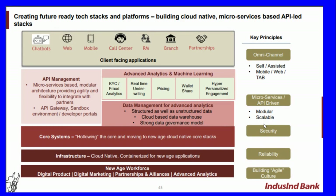The bank has been building future-ready tech stacks and platforms using cloud-native, microservices-based, API-led stacks. The company has built chatbots, web, mobile, call center, relationship management, branch, and partnership channels, creating client-facing applications that are much easier and smoother. API management includes a microservices-based modular architecture providing agility and flexibility to integrate with partners, along with an API gateway, sandbox environment, and developer portals.